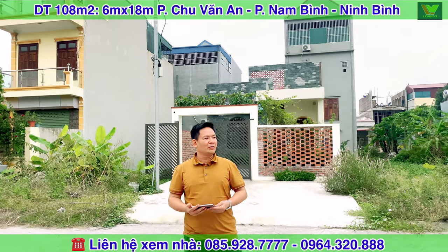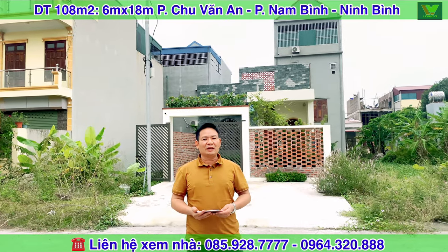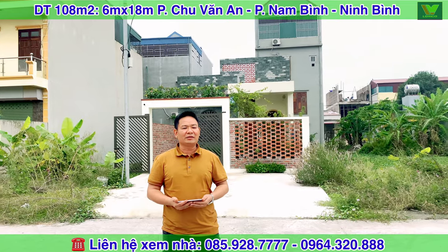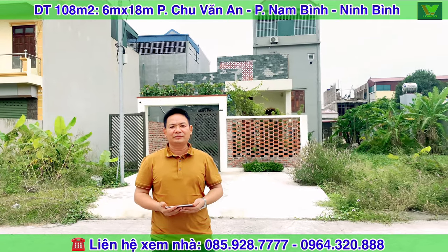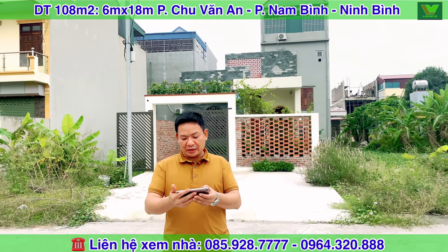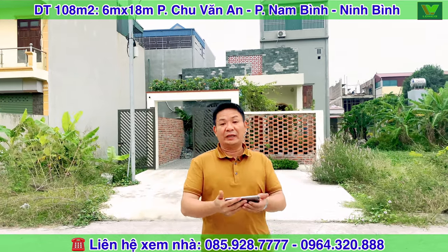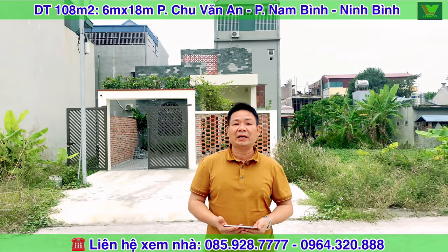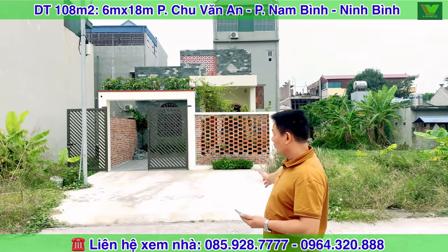Chào mừng các bạn đã trở lại với Long Việt Bất Động Sản. Hôm nay chúng tôi đang có mặt tại phường Nam Bình, thành phố Ninh Bình để giới thiệu đến cô chú anh chị một mảnh đất có nhà, diện tích là 108m², mặt tiền là 6m và chiều dài là 18m, chính là căn nhà đằng sau tôi đây.